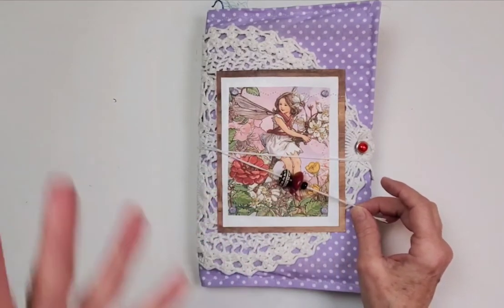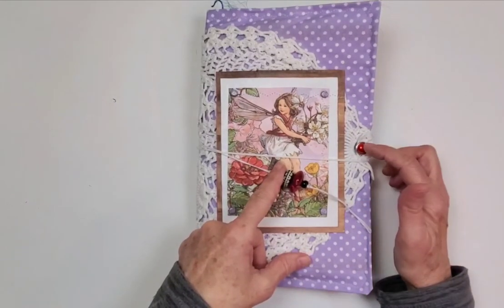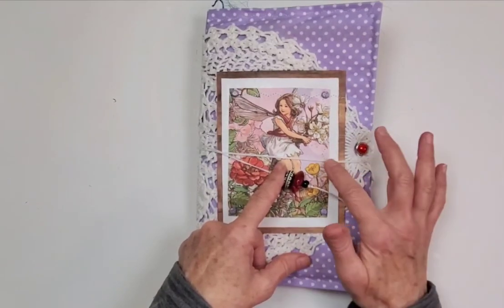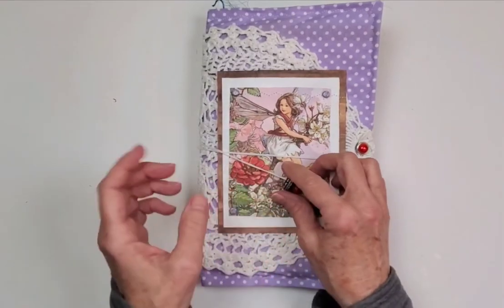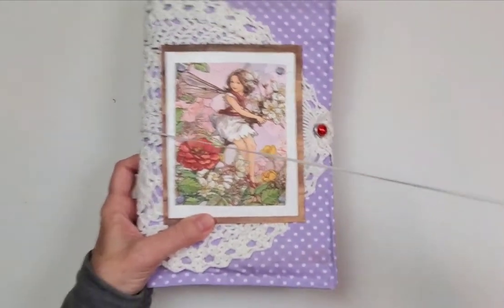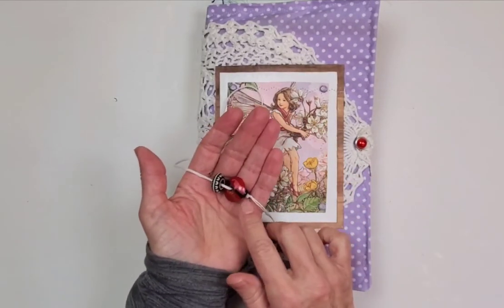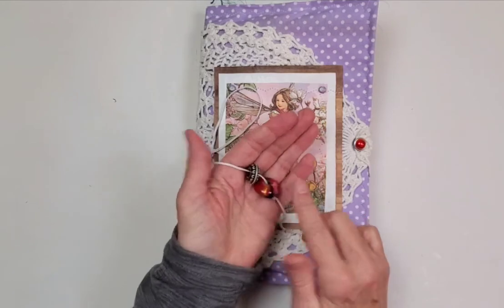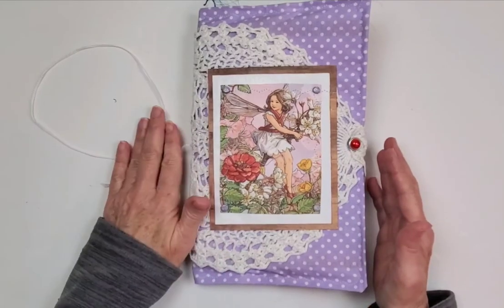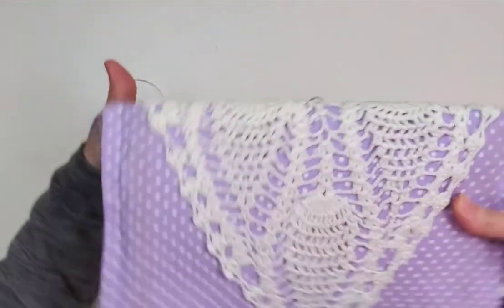I added this closure because I felt like when you start bulking this journal up, you might need this extra closure right here. I liked the addition of beads on this book — I just thought it kind of fit the theme. I liked the color of the beads especially, this beautiful red with pops of gold and purple right here. It just seemed to flow with the journal, so I did two closures on here.